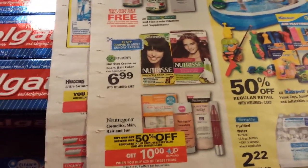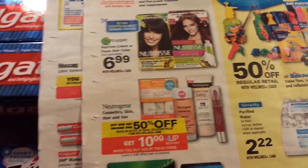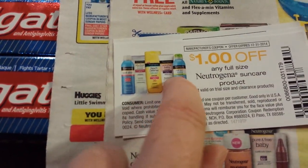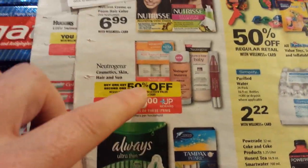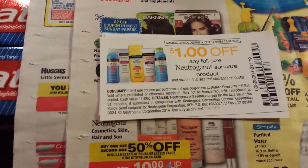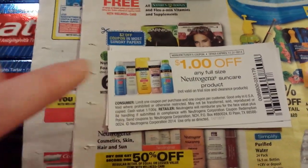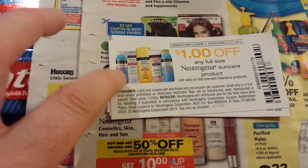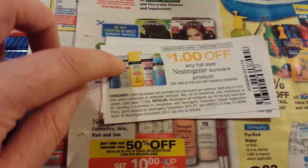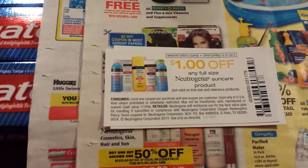On Ibotta, there are four different Neutrogena sunscreen products that each give back two dollars. The ones they are are these blue container ones that say 'wet skin' on them — those are the ones you want to look for. You could buy other Neutrogena sunscreens and get a double dip, but these are the ones included with Ibotta. I only found three of the four on Ibotta at the store I was at today. There's a kid's version and an adult version in hard cans, and an adult and kid version in a blue squeeze bottle that says 'wet skin.' I scanned the ones at the store with the Ibotta app and it said they worked.